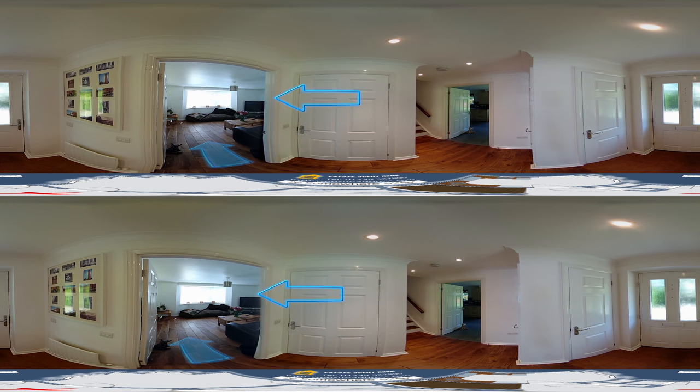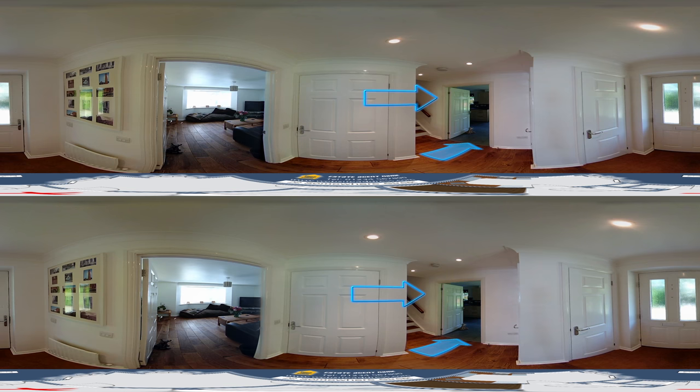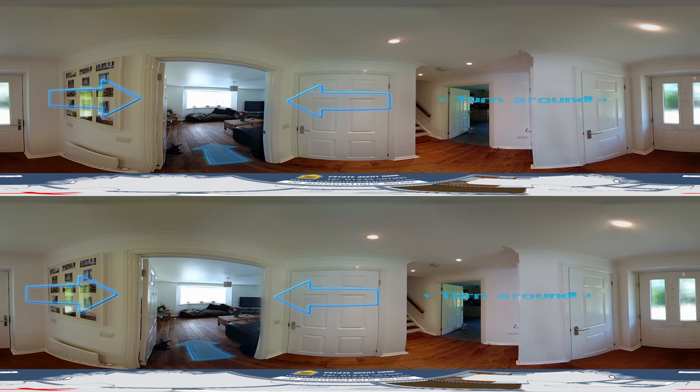The entrance hall has a door to the left leading to the living room, a downstairs toilet straight ahead, the kitchen to the right, and by the door, a cupboard and a cloakroom. Let's go into the living room.